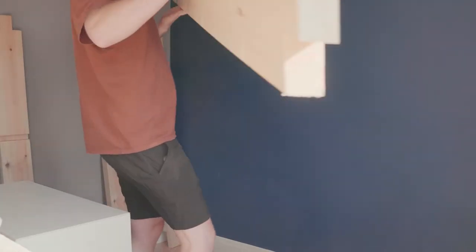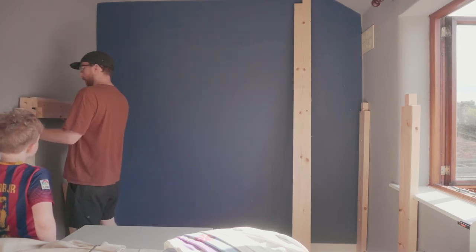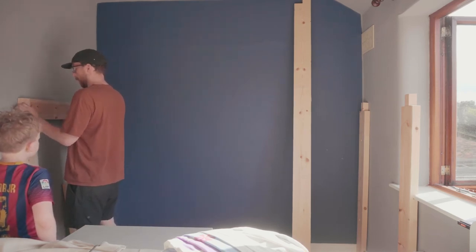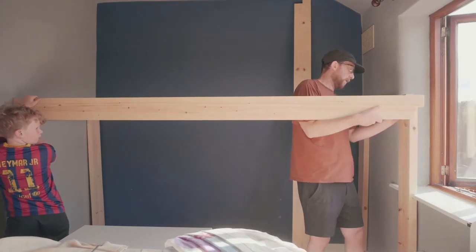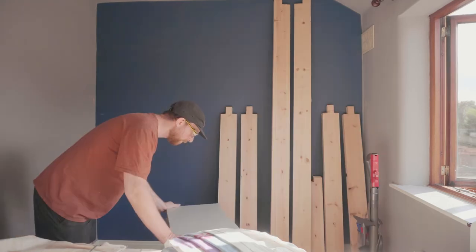We can now try our first dry fit in the room. It was pretty close but there were definitely some areas for improvement. Those misaligned joint cuts meant that there were noticeable gaps in some places and one of the side rails needed to be trimmed down slightly. I marked everything up and we headed off for an ice cream.